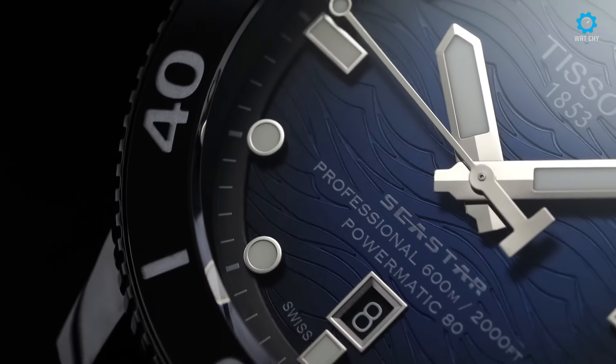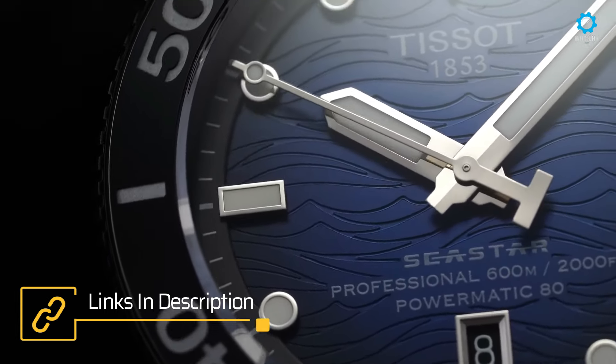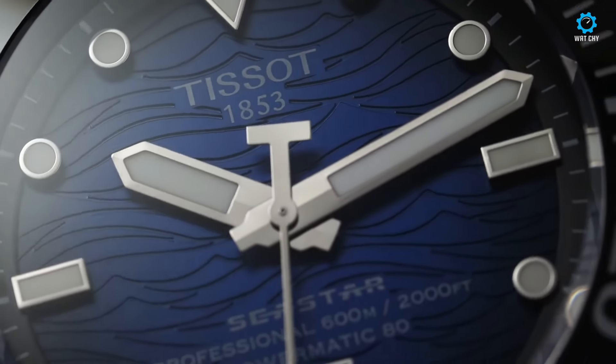Additionally, the movement incorporates a date function discreetly positioned at the 6 o'clock mark on the dial. While the movement's finishing is modest, the attention to detail is evident in the winding rotor adorned with Tissot's logo and wave motif.